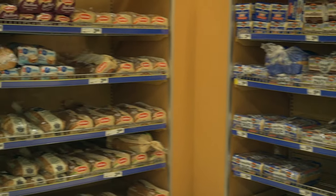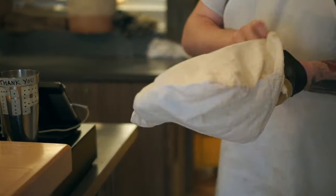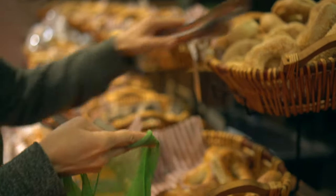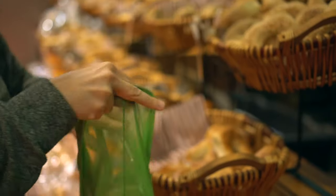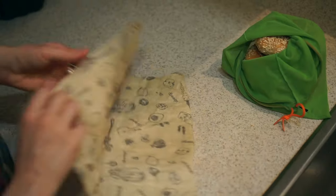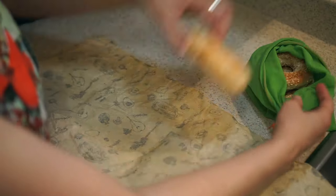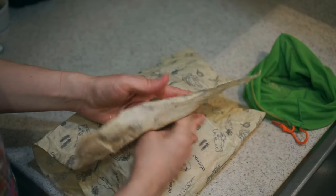For bread, you can often buy it unpackaged at a bakery — you could bring your own cloth bag or a paper bag. Even at some grocery stores, if you go to the bakery section, the bread is actually just in paper bags instead of plastic. And when you get home to keep it fresh, you can either reuse a plastic bread bag or you can use wax wrap like the one that we have here.